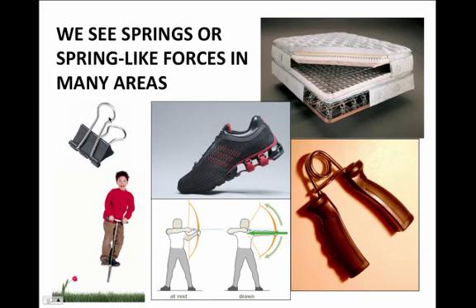The idea of a binder clip, where we have to press really hard in order to open it, well that binder clip obeys something like Hooke's Law. Some of the soles of our shoes are bouncy in behavior, and in fact there is a Hooke's Law-like relationship between the amount by which the sole of a shoe compresses and the amount of force it takes to compress that sole.